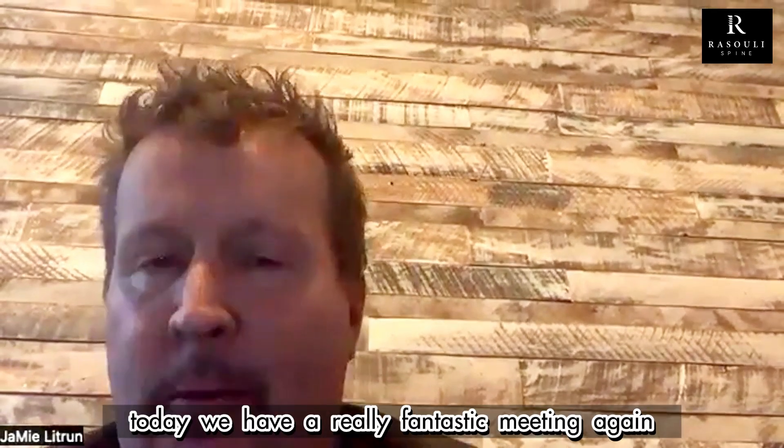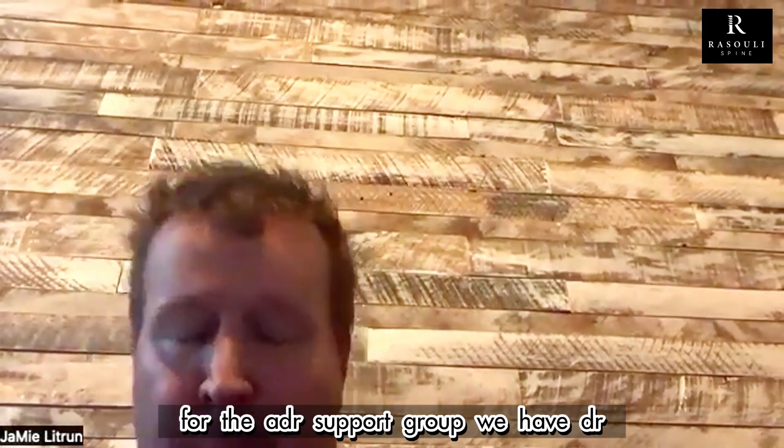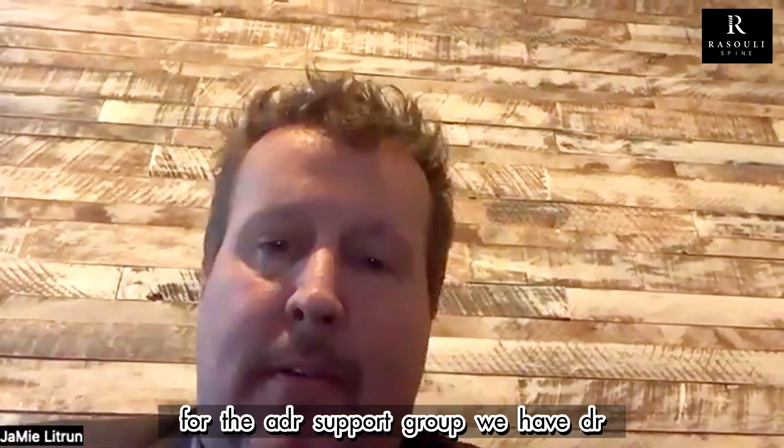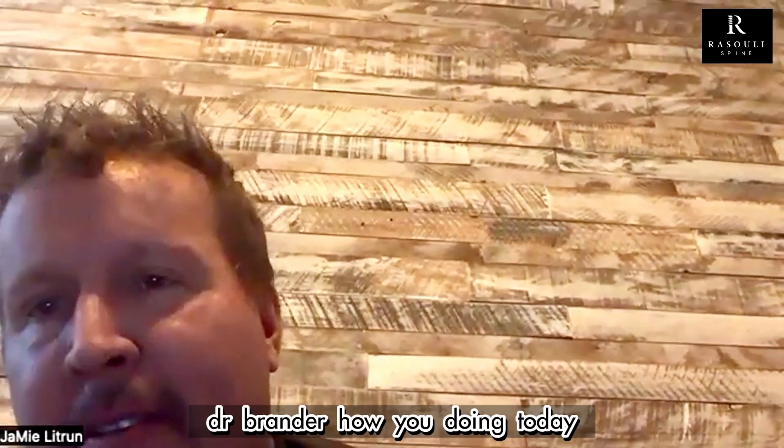Welcome everybody. Today we have a really fantastic meeting again for the ADR support group. We have Dr. Reeve Brander, the director of Rasooli Spine. Dr. Brander, how are you doing today?